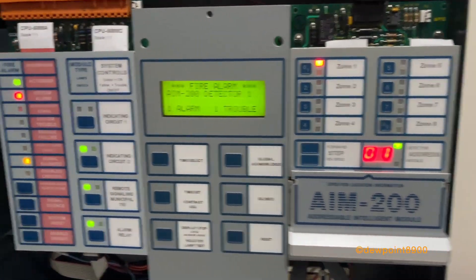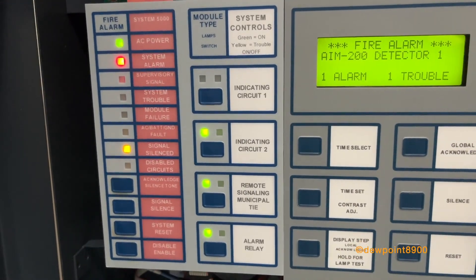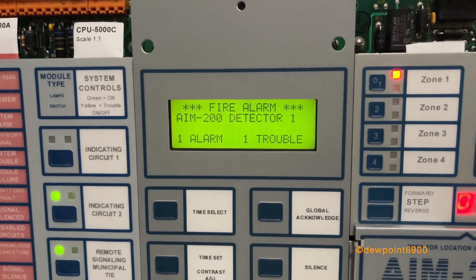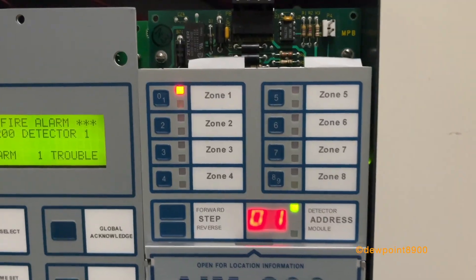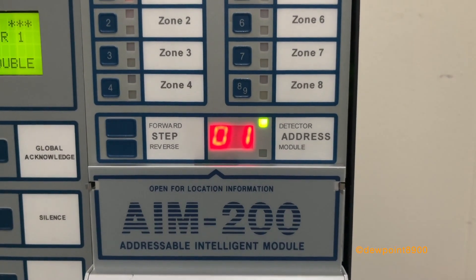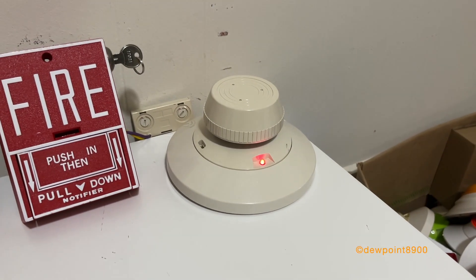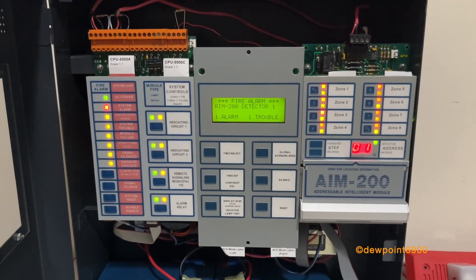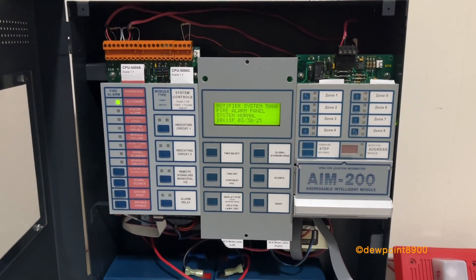So there's a lot going on here. The main system card shows the system alarm and signal silence LEDs, as well as indications for the signal circuits, city tie, and alarm relay. The LCD shows the specific point that went to alarm, and the one trouble is the signal silence — it counts as a trouble on the annunciator. On the AIM-200, zone 1 shows the alarm; it also indicates the address and type of device in alarm: address 1, detector, which is the CPX-551. I'll air this out and then reset.